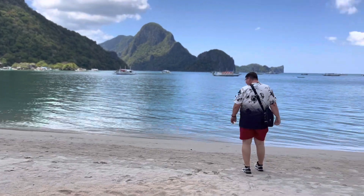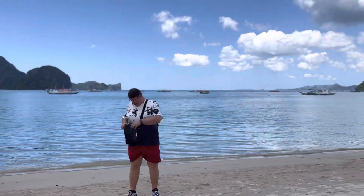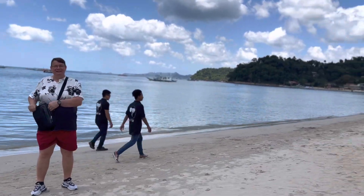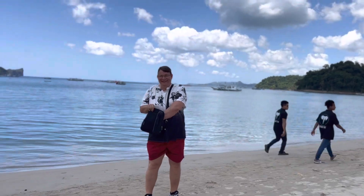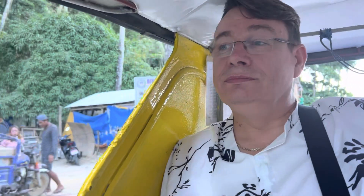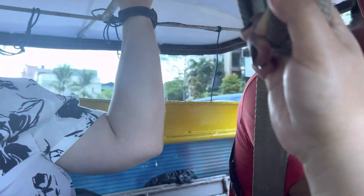Hi guys, and welcome to another adventure! Today we're taking you to Vanilla Beach — it's not far off of El Nido town. We've been there for a day trip and it's highly recommended. As you can see, the beach is beautiful and there are good restaurants there. You only need a short ride, and I hope you like our new adventure.